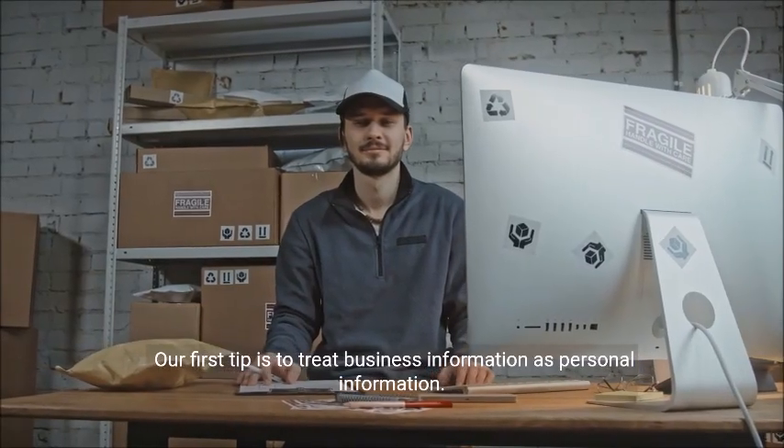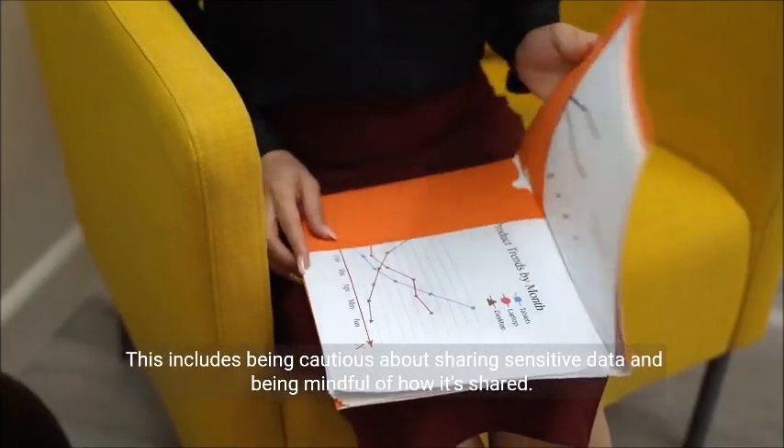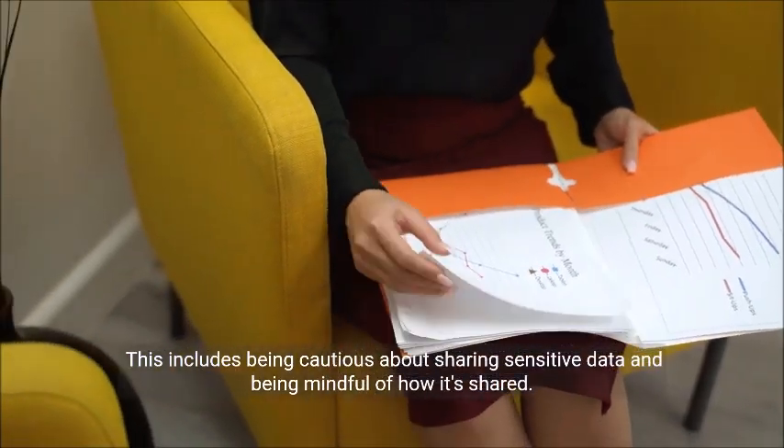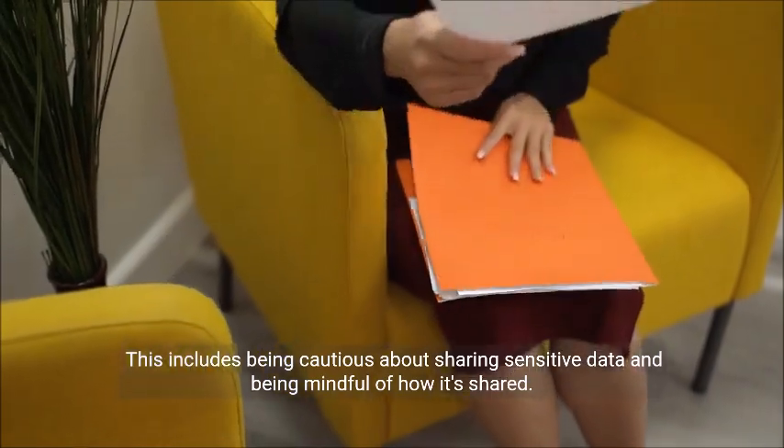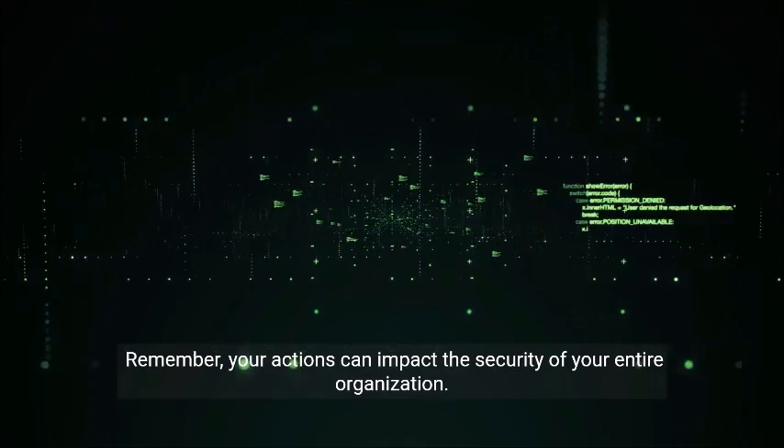Our first tip is to treat business information as personal information. This includes being cautious about sharing sensitive data and being mindful of how it's shared. Remember, your actions can impact the security of your entire organization.